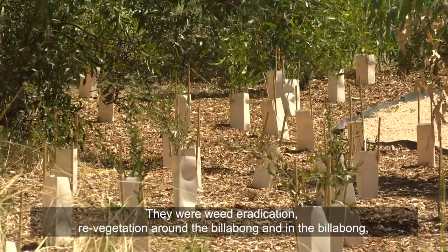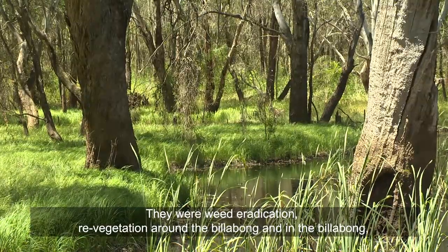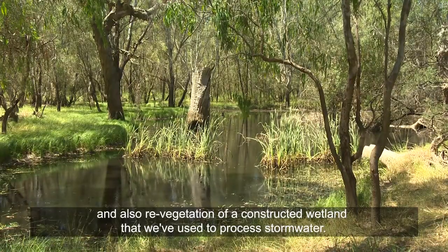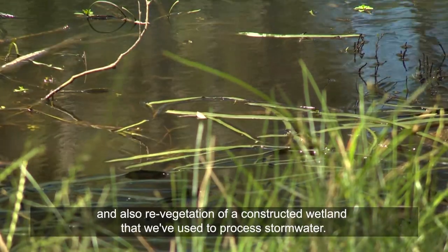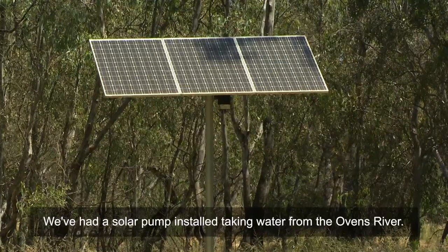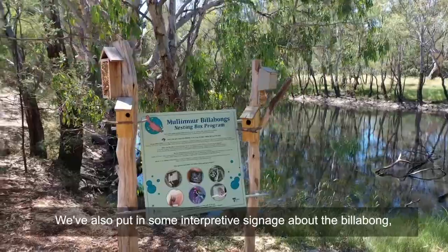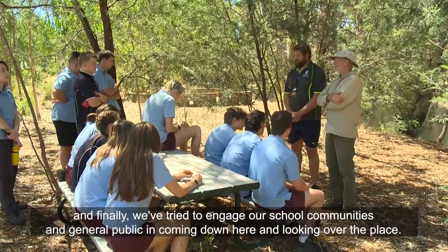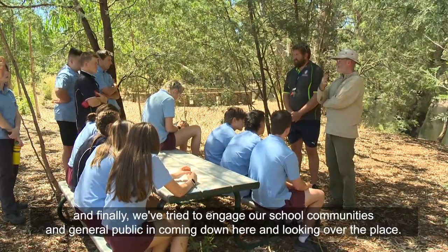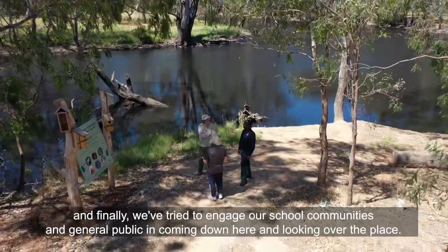Those priority areas were weed eradication, re-vegetation around and in the billabong, and also re-vegetation of a constructed wetland that we've used to process stormwater. We've had a solar pump installed taking water from the Ovens River. We've also put in some interpretive signage about the billabong, and finally we've tried to engage our school communities and the general public in coming down here and looking over the place.